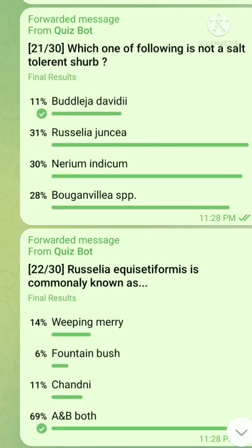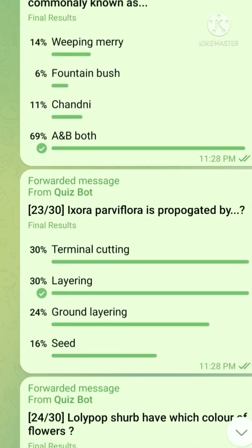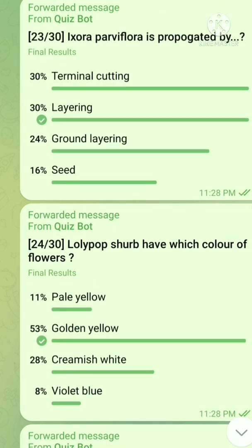Question number 21: Which one of the following is not a salt tolerant shrub? The right answer is Buddleja davidii. Question number 22: Russelia equisetiformis is commonly known as — the right answer is both weeping Mary and fountain bush. Question number 23: Ixora parviflora is propagated by — the right answer is layering.